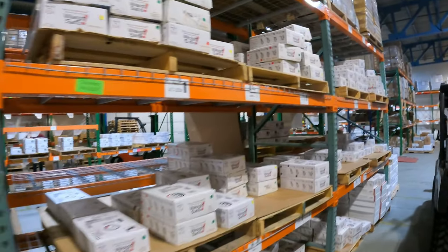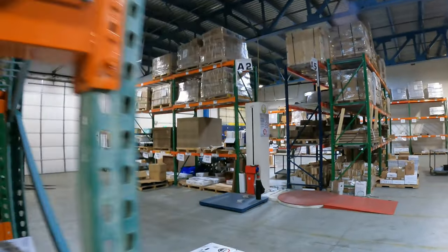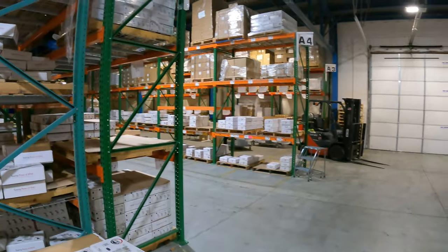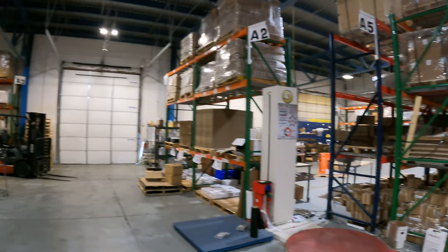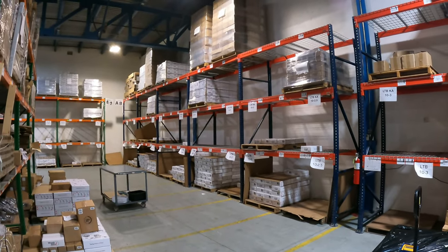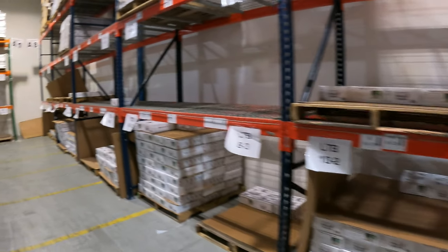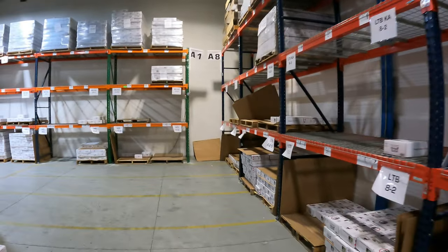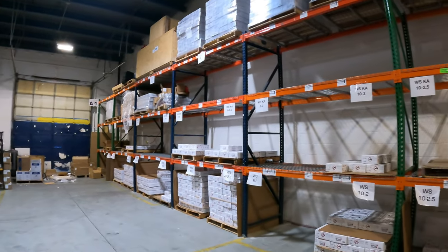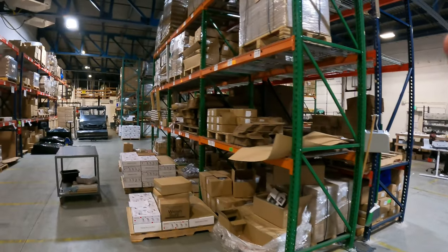We're not going to spend a whole lot of time here, but this is their shipping department. You can see all of their regular hitches — there are some 180s right here. Everything's nice and organized. If you've never been in a distribution center before, this is fairly clean. Anything you buy from WaySafe will spend a little bit of time here before it gets weighed and shipped off to you.